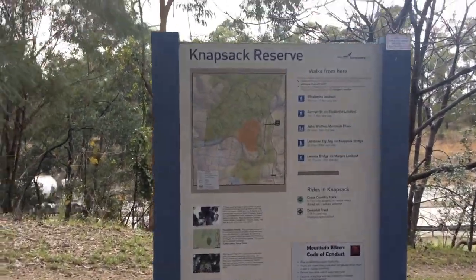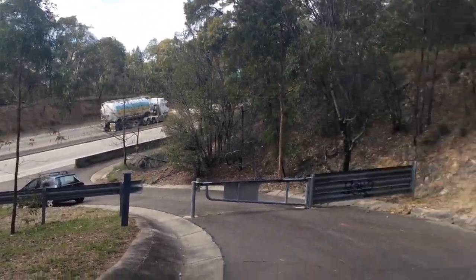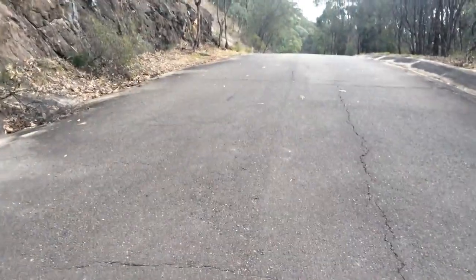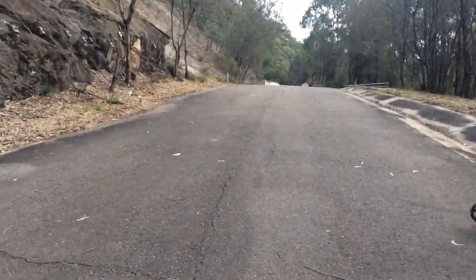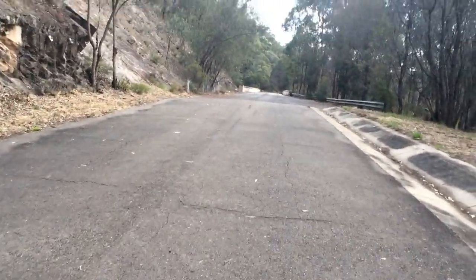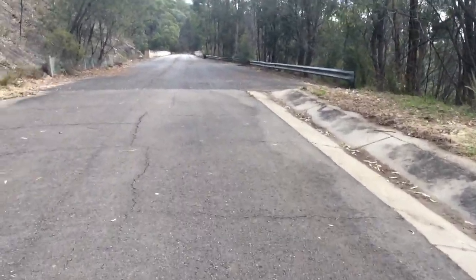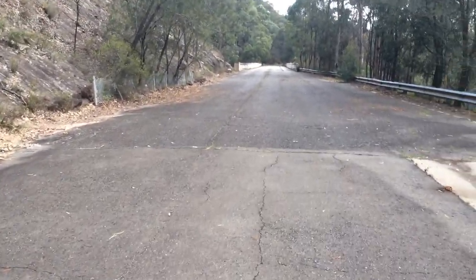You can already tell that this place would be extremely difficult to put a railway down here. And that's because it is. But back in the day, instead of putting down a tunnel through this area like a normal person would, they would make a zigzag railway here.